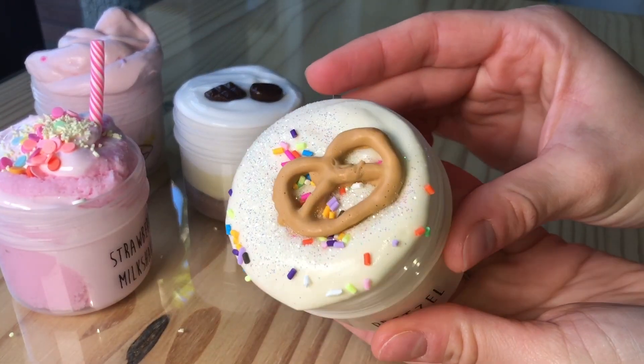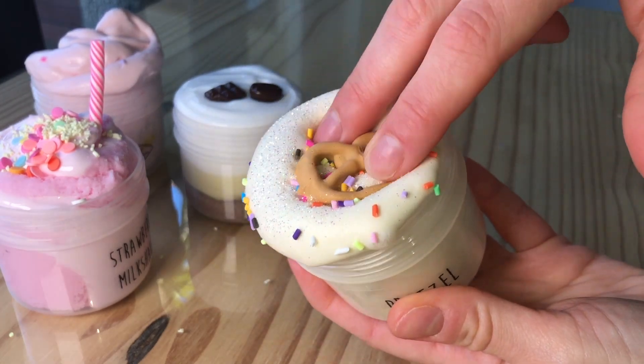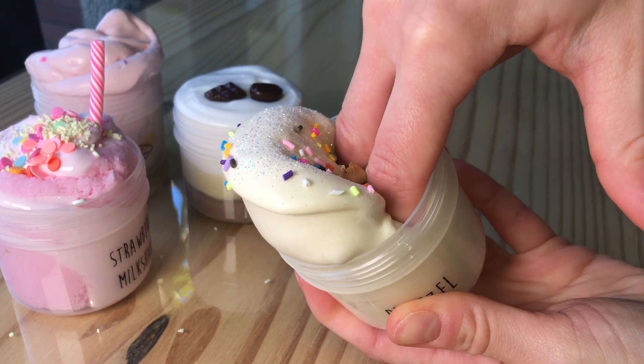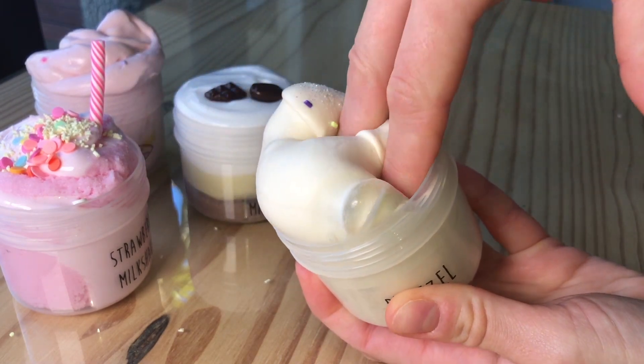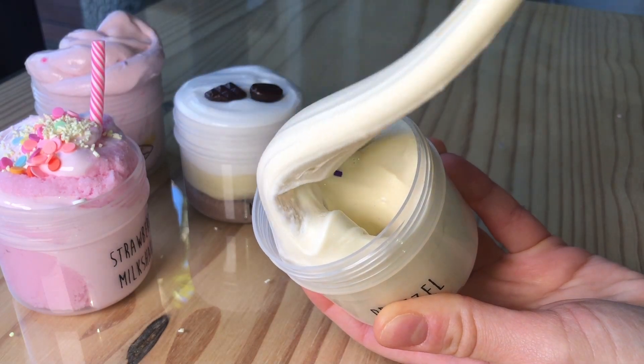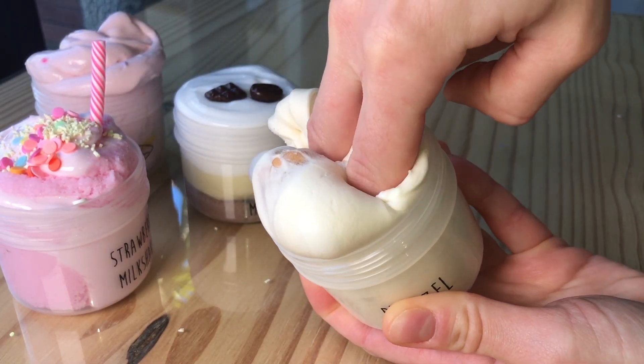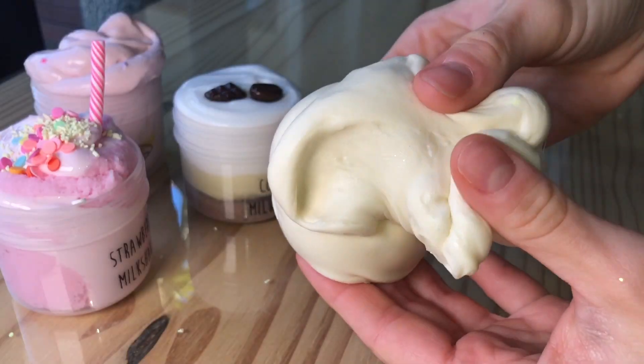Next we have a light brown clay slime called Pretzel, and this is scented like a salty pretzel — it smells really good. It comes with a little dash of white iridescent glitter on top to represent salt, then a little dash of cake sprinkles, and you also get a handmade little pretzel charm with this slime.